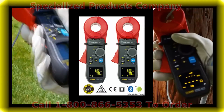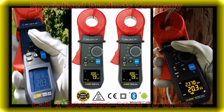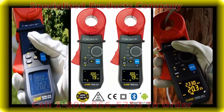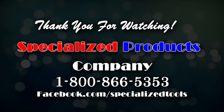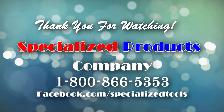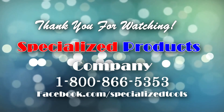With their innovative design features and ease of use, the 6416 and 6417 are the preeminent ground clamps on the market today for the serious electrical professional. We'll see you next time.